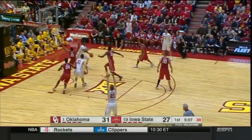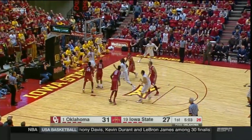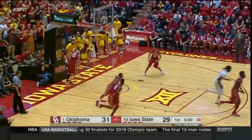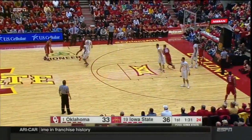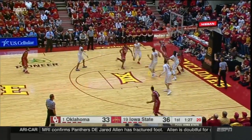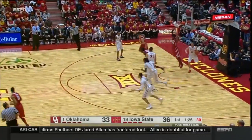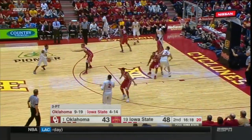Lattin jumps out with a beautiful block — this is his second clean block. Thomas, that time he got down, stuffed it, and got away. These are important because the arrow belongs to Iowa State. What a drive by Hill to put it back.